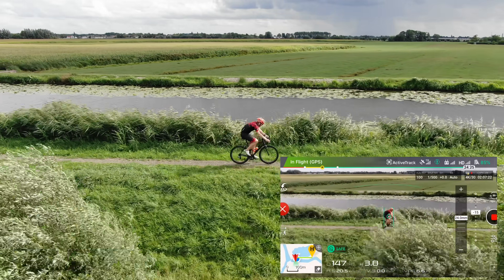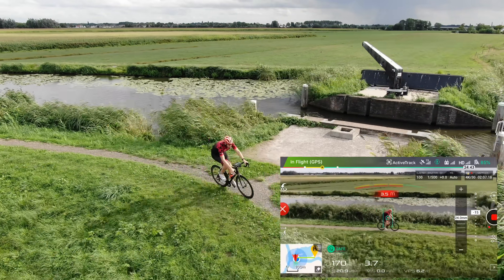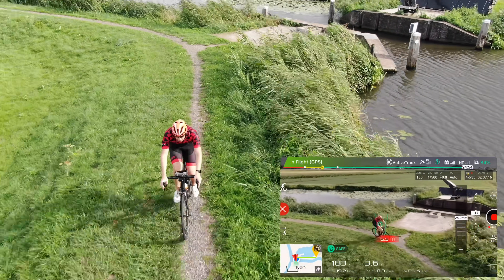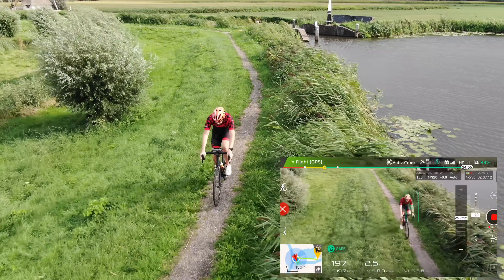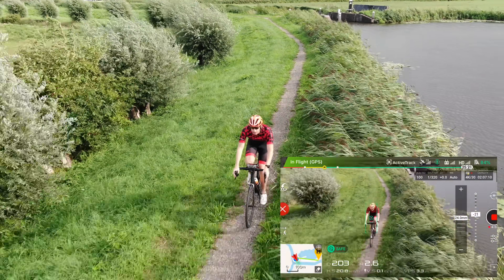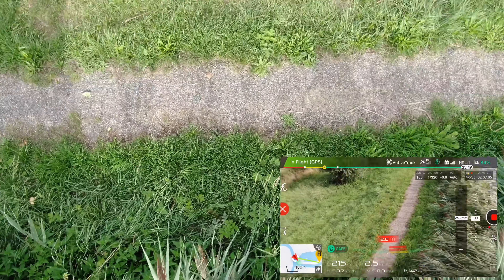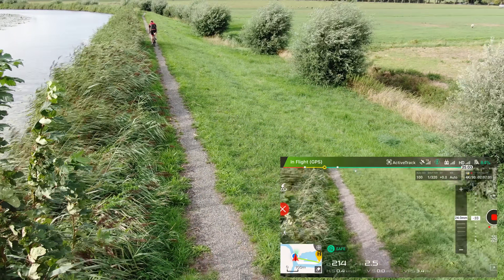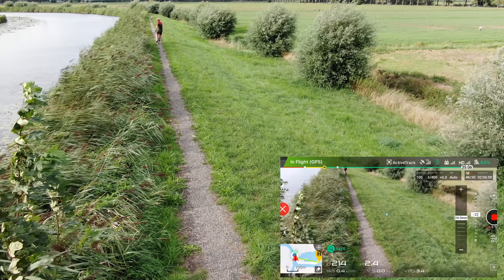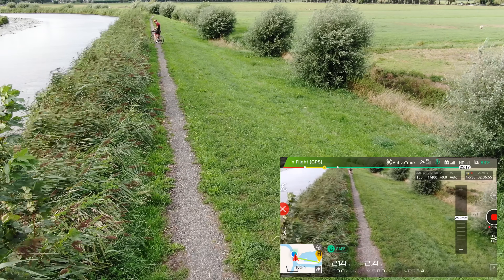Speed-wise I'm not going too fast right now, about 13 miles an hour. On the way back with the tailwind we're going to get cruising. It's getting a little close here — only maybe three meters in front of me right now. And it lost me. That's part of the challenge when it gets in front of you like that.